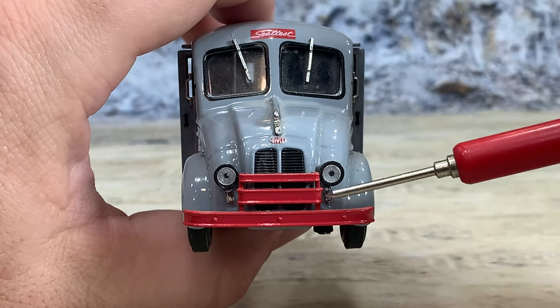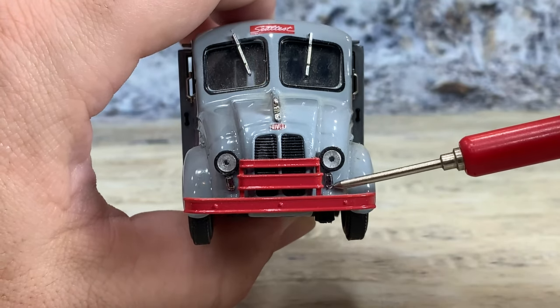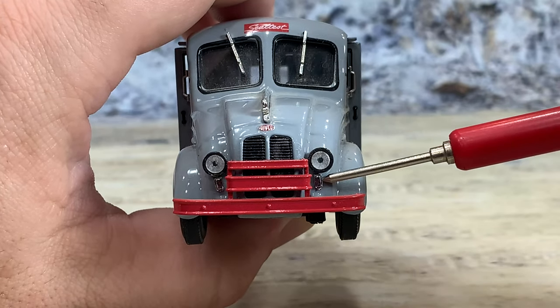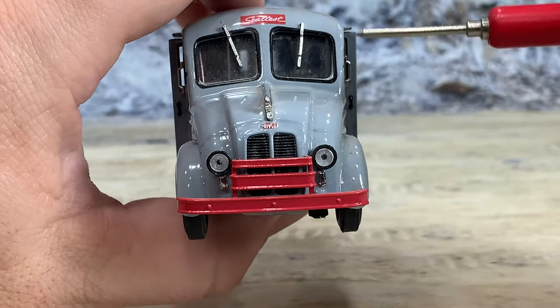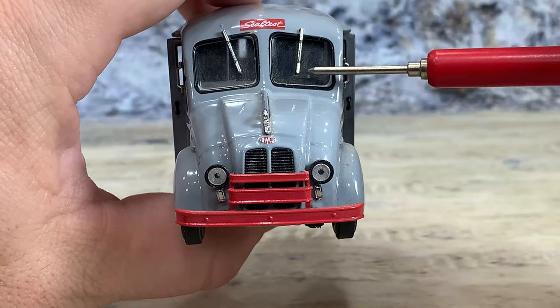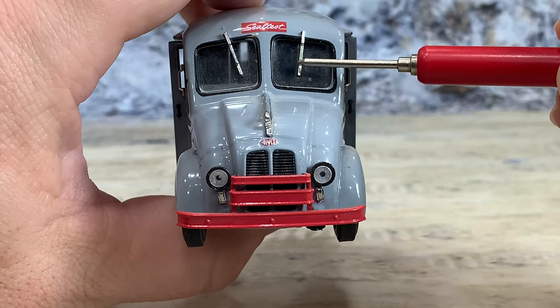And then this one has the bumper with a little grill guard on it. They also offered it as a bumper without the grill guard. You can see this has the rectangular turn signals here. They also offered it with round turn signals. The windshield wipers here are hung down from the top. They also did them up from the bottom.